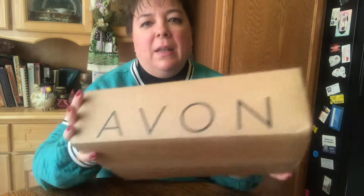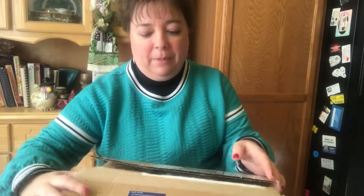Well hello, I just got a box that I ordered from Avon from the website that my customers would order from, just so I could show you what it's like to get a box from Avon directly to your door.